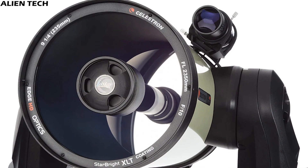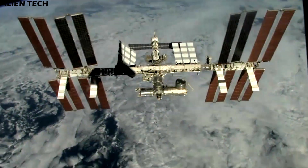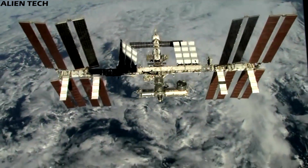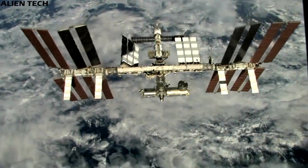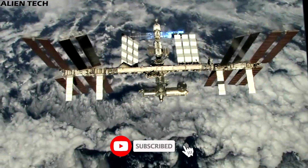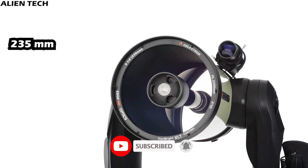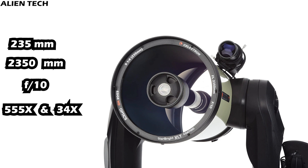Let's see the specifications of the CPC Deluxe HD 9.25-inch model. This is the telescope used by NASA and the International Space Station. On the ISS, this telescope is positioned on an Earth-facing window. The purpose of this telescope on the ISS is to monitor and assess environmental disasters, climate change, rainforest destruction, and air quality in various locations on Earth. It also helps in predicting short-term weather on Earth. The telescope has an aperture of 235mm with a focal length of 2,350mm, a focal ratio of 10, a highest useful magnification of 555 times, and a lowest useful magnification of 34 times.